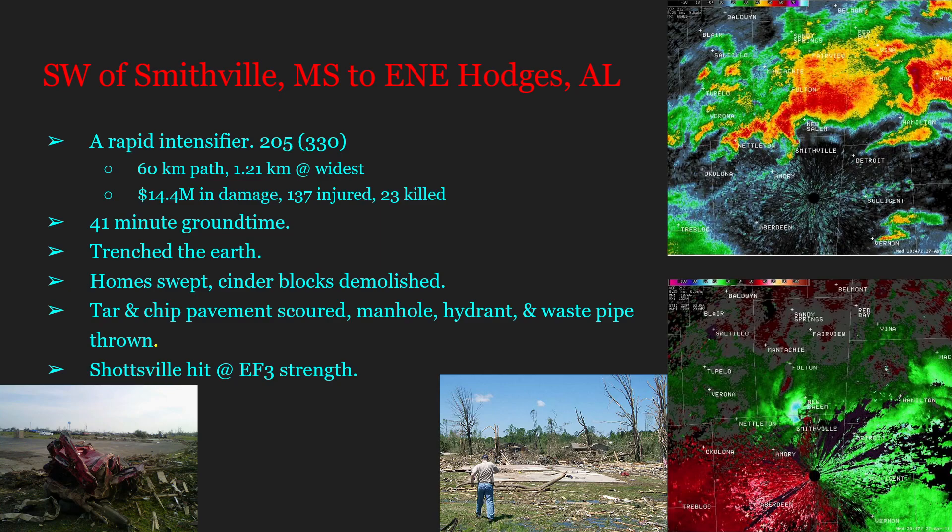Shotsville was also hit at EF3 strength. In one photo, what appears to be debris is actually a car that bounced off a water tower a quarter mile away.